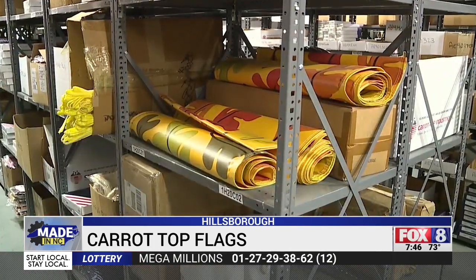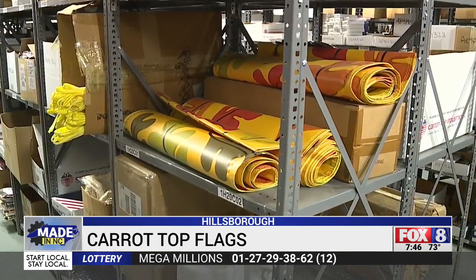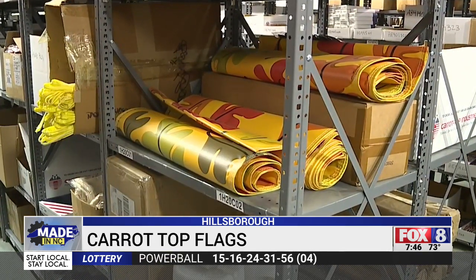Banners are things that you hang on streets. So if you drive downtown Hillsborough, you see, for example, a banner for the different seasons of the year — those are also provided by them.